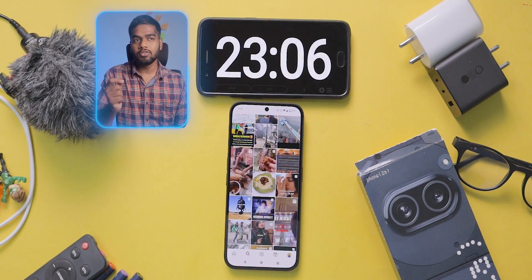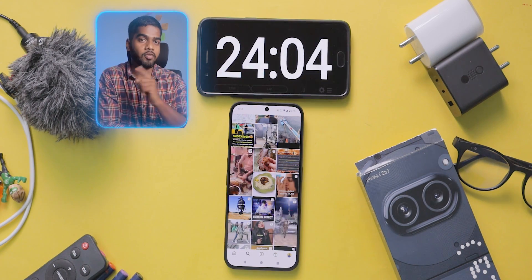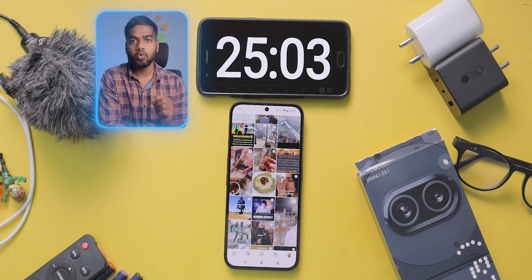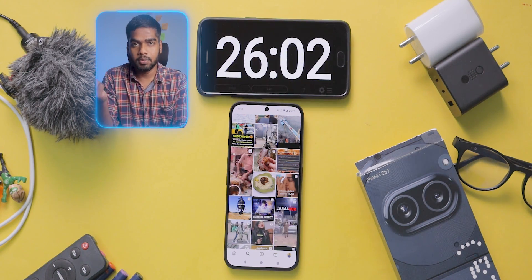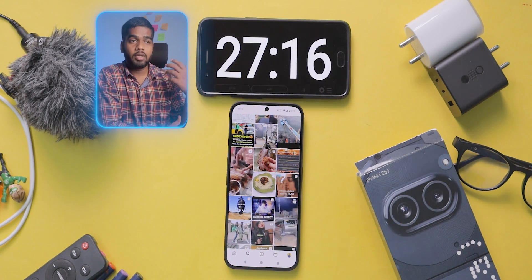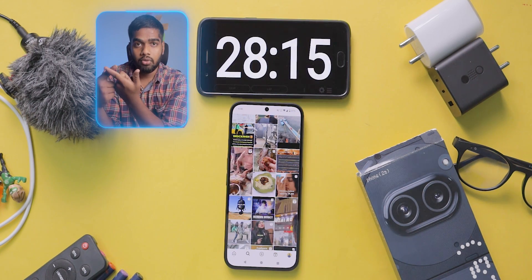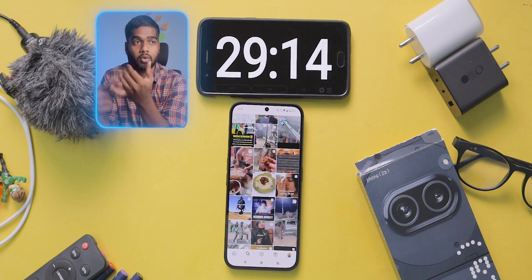I'm going to continue this test as we are far from the one-hour mark. Now I'm going to use Instagram for a few minutes. This Nothing Phone 2A comes with a MediaTek Dimensity 7200 Pro chipset, which is a 4nm build chipset, so we can expect good battery backup. In this price range, you also get cooling chamber, IP rating, WiFi 6 support, studio speakers, and dual 5G support.